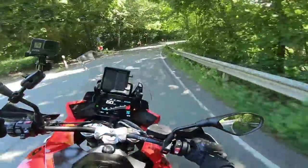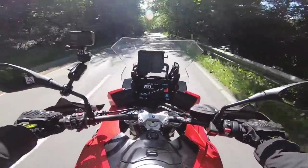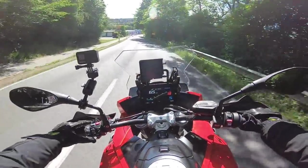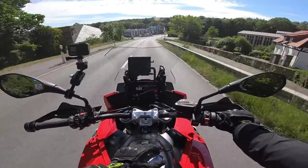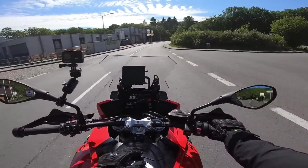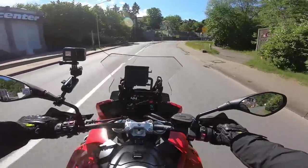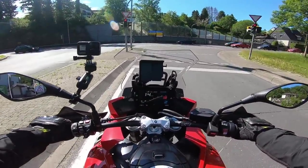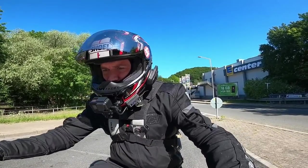On this test ride I'm not going to cipher through all this new TFT connectivity display because I don't know it myself and it'll take too much time, but it's a beautiful TFT display. It got introduced on the new GS and they started introducing it across the R-line. I think the XR and the RR are the last bikes in the range to receive this new display, and it's absolutely stunning.